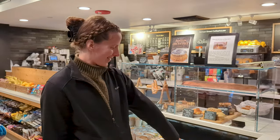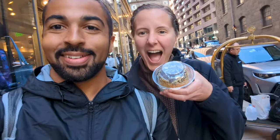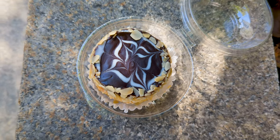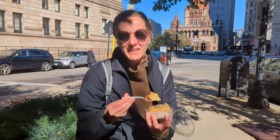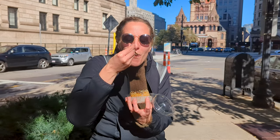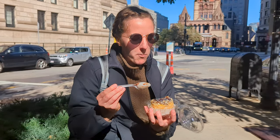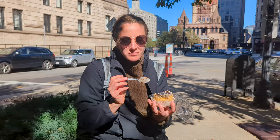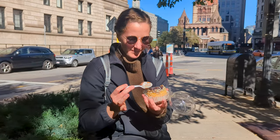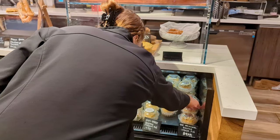You'll never believe where we're going next — we're at the original place the Boston cream pie was made: the Parker House. We got our Boston cream pie, the original Boston cream pie recipe. Let's see how it tastes. Trying Boston cream pie for the first time, from the Parker House, who created the Boston cream pie.